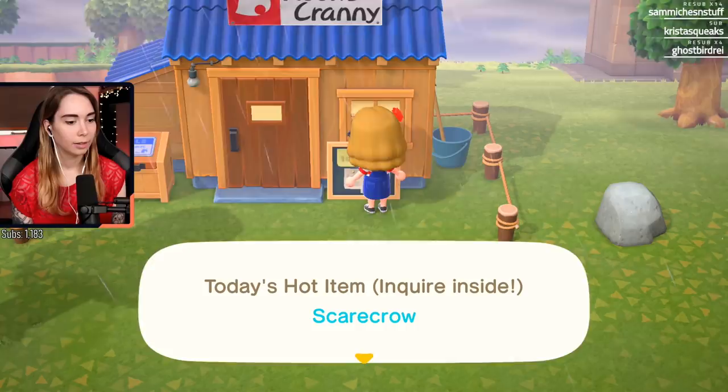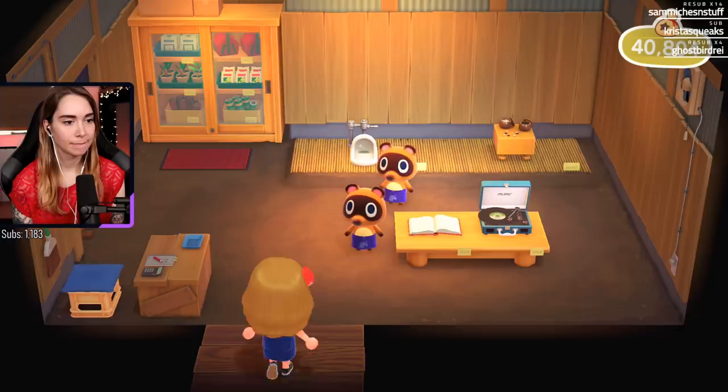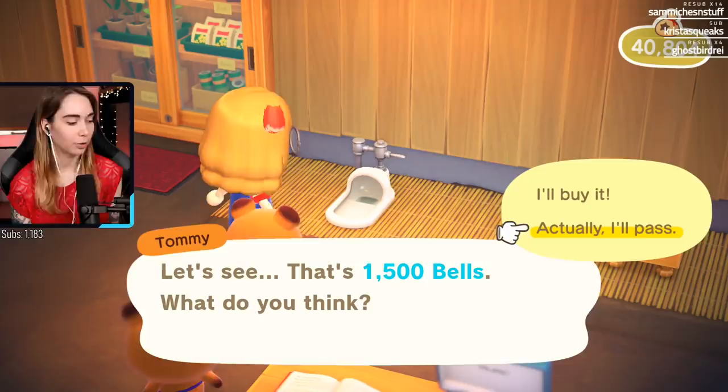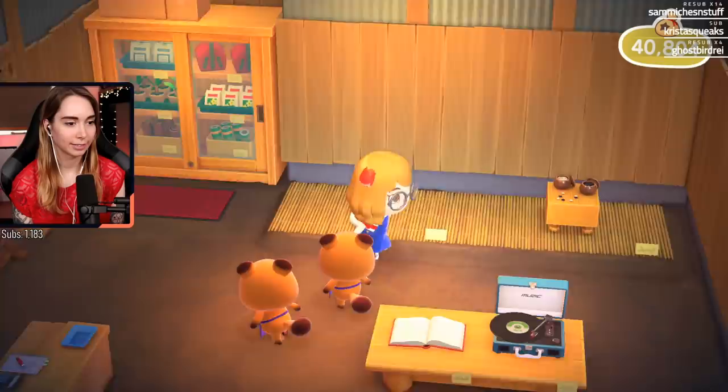Let's check this store. A scarecrow - today's hot item, so if I bring them a scarecrow I get a lot of money for it. Oh my god, they're selling a Japanese toilet! Oh my god, I hate these - the bane of my existence living in Japan. Usually they have one stall out of the whole row that's like a western toilet, but if you really go into the out-there places outside of cities, you're in tough luck. I never want one of these.